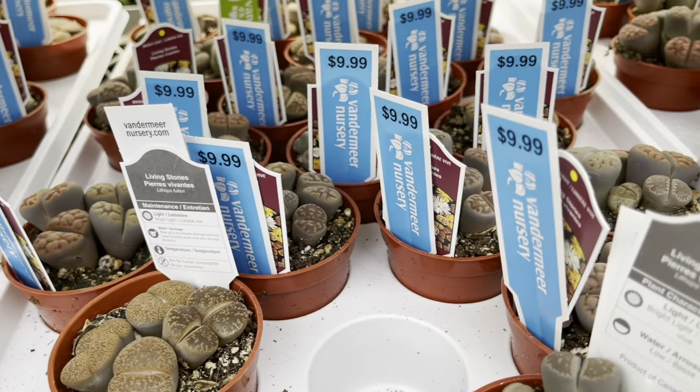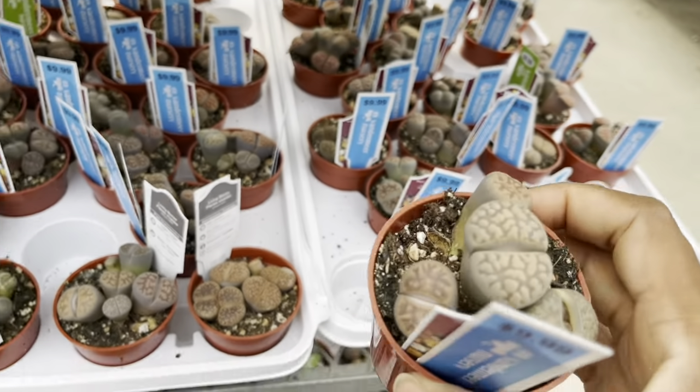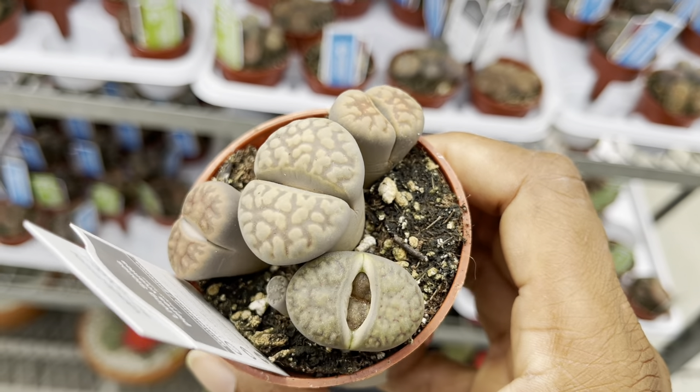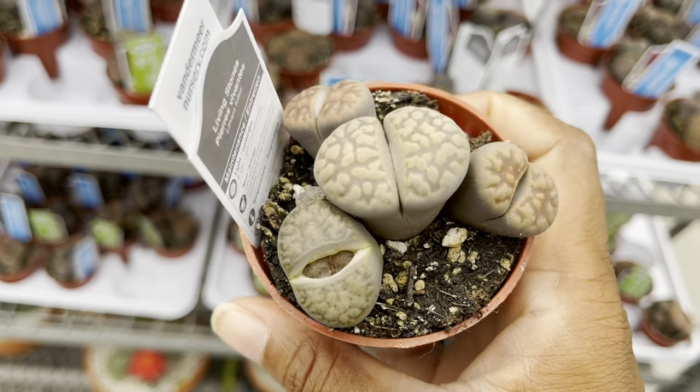They've got a good selection of lithops too. These guys are $10. I've moved mine to the balcony for the summer and we've had a lot of rain — my plant's not looking happy, but we'll see what happens. Maybe I'll need to repurchase one in the fall.